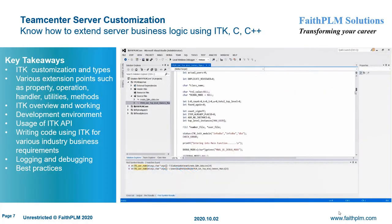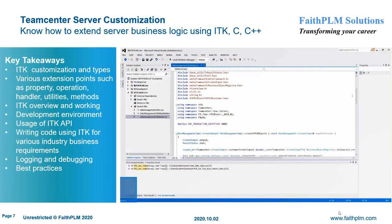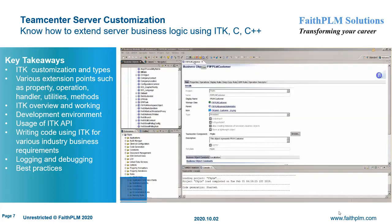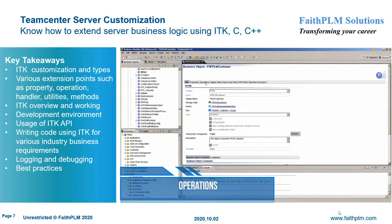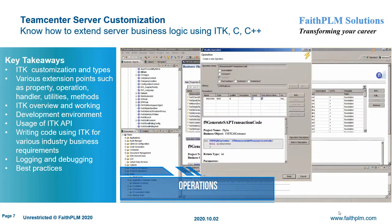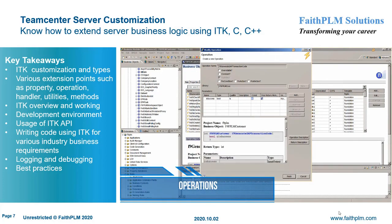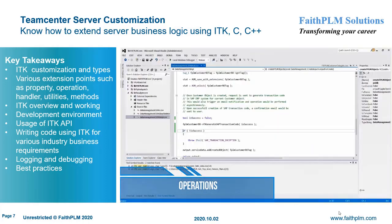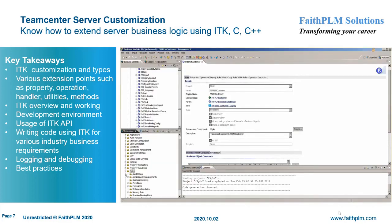In Teamcenter Server Customization, you will understand the various customization hooks and their usage along with best practices to extend server business logic to map customer business requirements. Here you will get expertise on different types of customization with common customization requirements, ITK customization and types, various extension points such as property, operation, handler, utilities, and methods, setting up a development environment, usage of ITK API, writing new ITKs and SOAs, writing custom code for various industry business requirements, and logging and debugging.